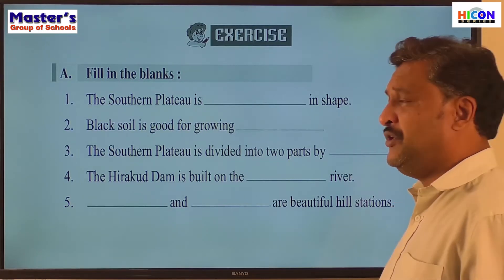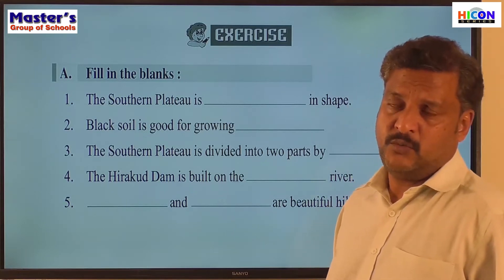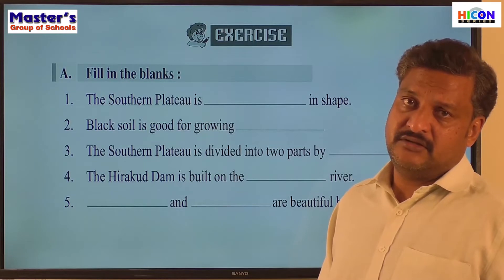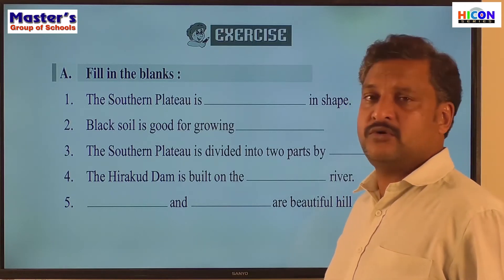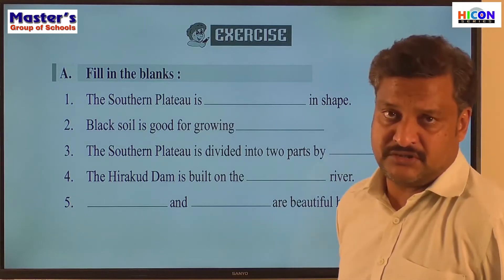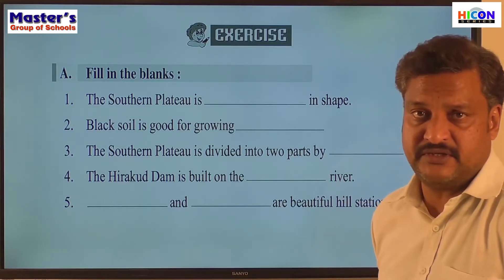The second sentence: black soil is good for growing dash. What crop grows well on black soil? It is cotton — cotton grows very well on black soil.